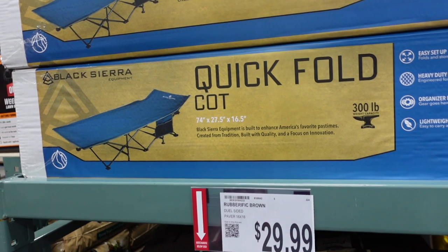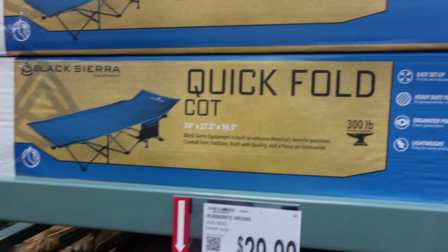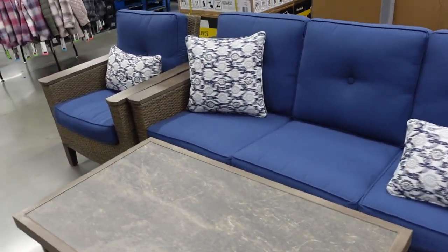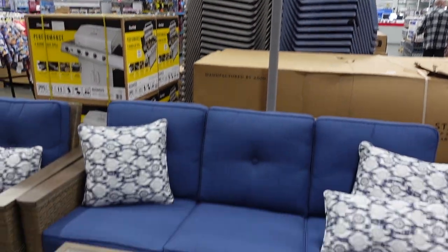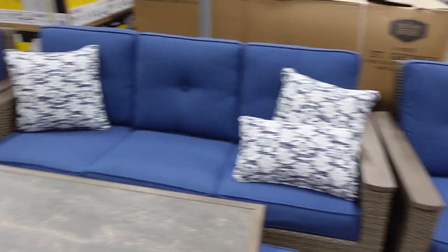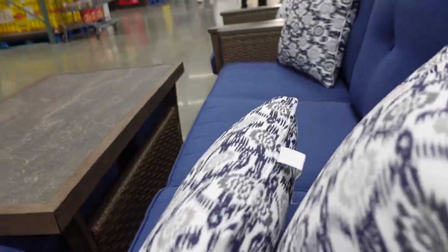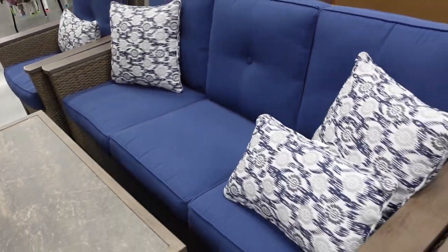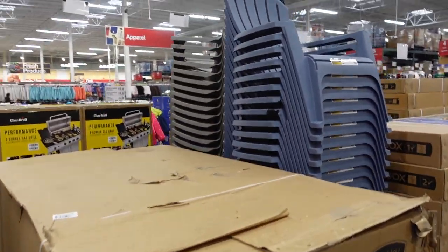There's a cot here for $49.99 — I guess you could take that camping. My brother probably has something like this, though I think he sleeps in a hammock. Check out this patio furniture — it's gorgeous! A six-piece set for $2,399.99, which includes a table, two ottomans, two chairs, and a couch. It's comfy and I love the blue color.